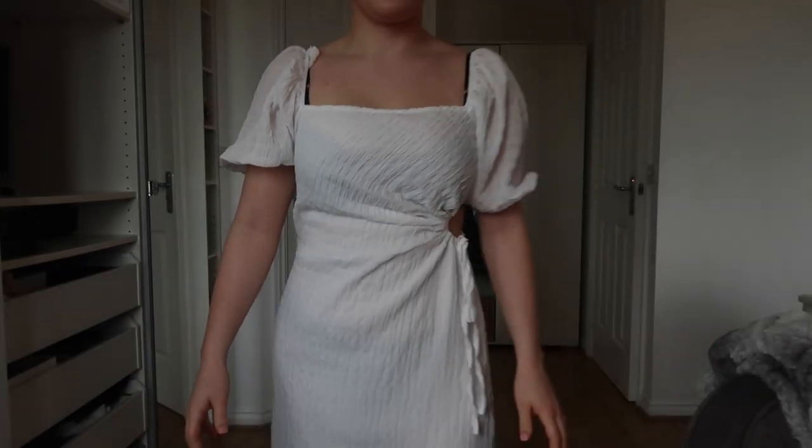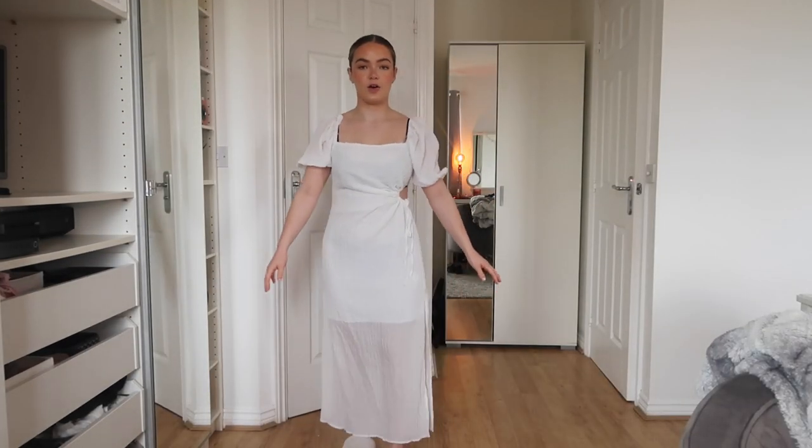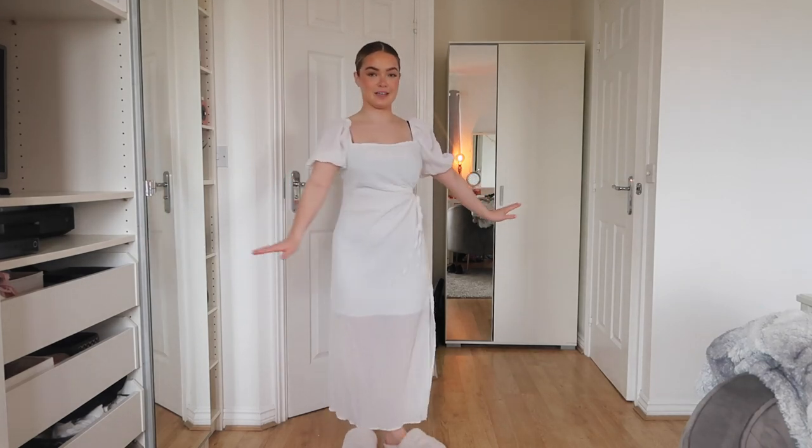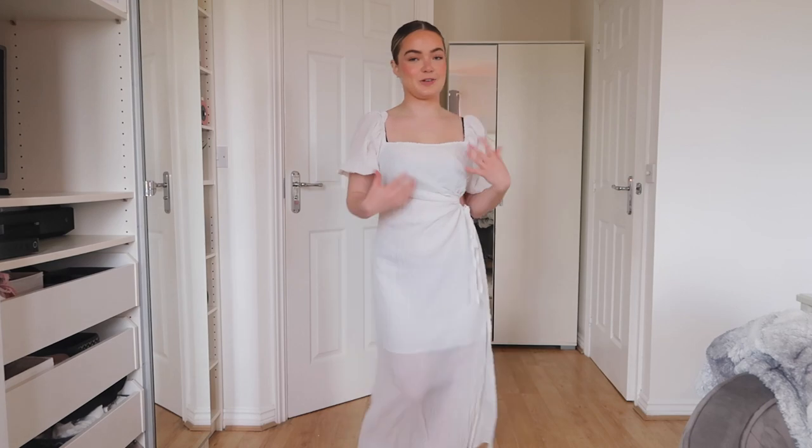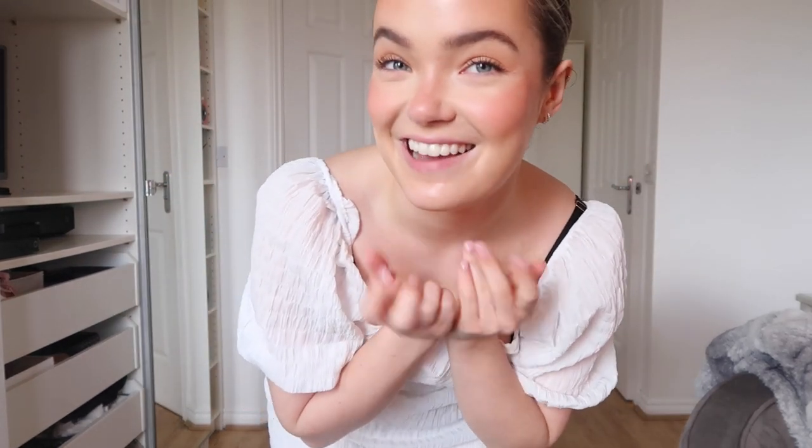This goes right down to my ankles but I am really short — I'm five foot one. I'm going to pair everything with slippers today, I'll warn you now. I didn't buy any shoes but here we are. Full length look — I thought it was perfect for Greece, a little Sophia Richie moment with all my gold jewellery on looking classy.